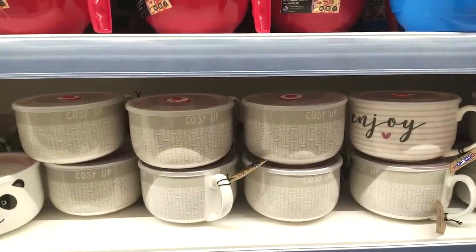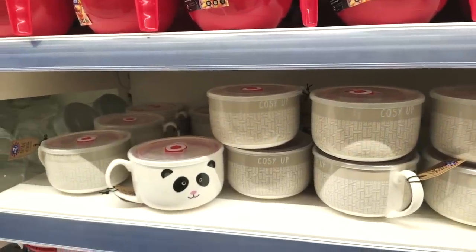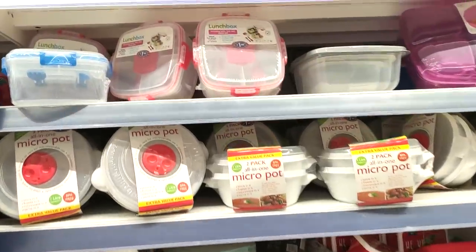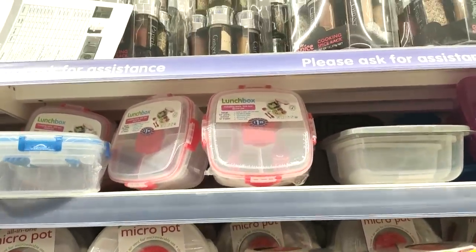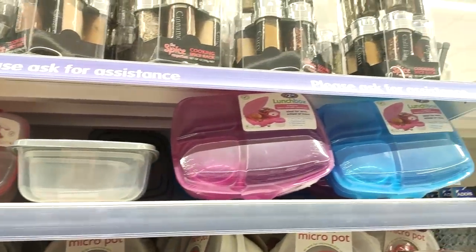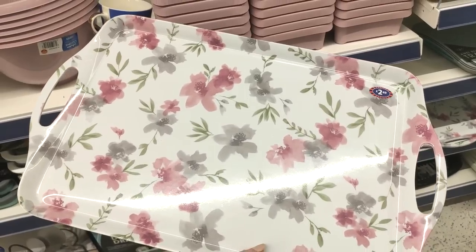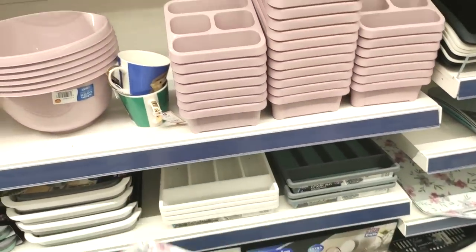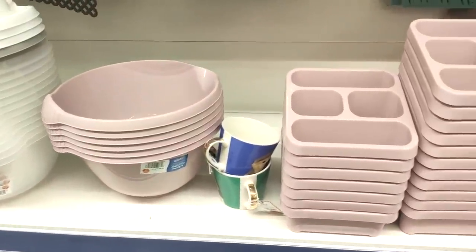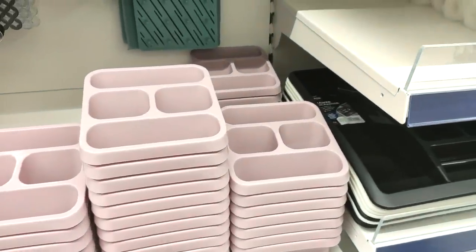I'm totally drawn in by these soup containers — they're perfect because soup does stain plastic, doesn't it? Especially at this time of year when I'm having loads of soups. Just showing you the lunch boxes too — I love lunch boxes with all their intricate parts. These trays were really pretty for £2.99, and they had lots of pale pink kitchen accessories.